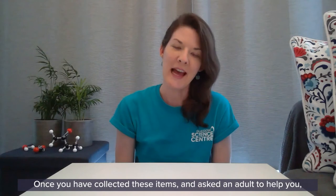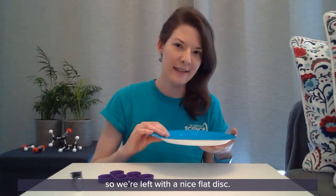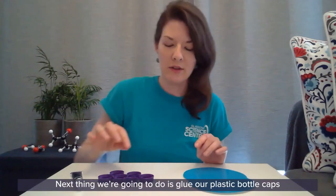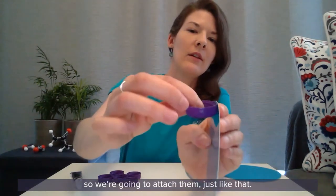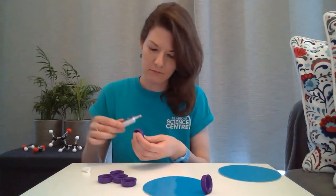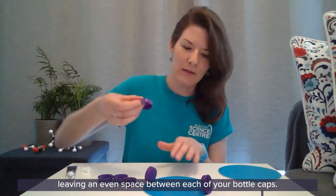Once you have collected these items and asked an adult to help you, you are ready to start. We are going to start with our paper plates. The first thing we are going to do is cut the rim off our paper plates so we are left with a nice flat disc. Next, we are going to glue our plastic bottle caps onto the edge of one of the wheels, making sure to leave an even space between each bottle cap.